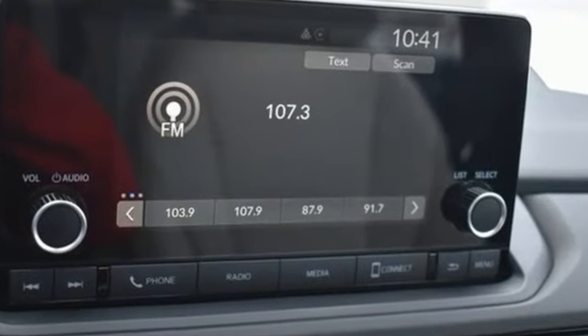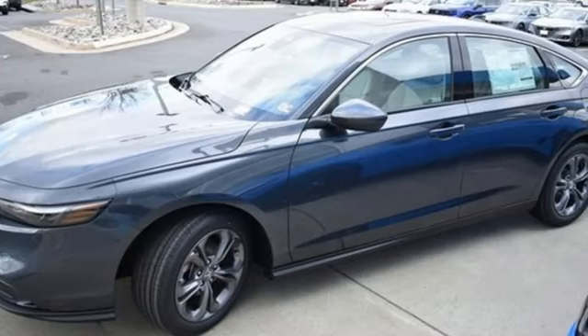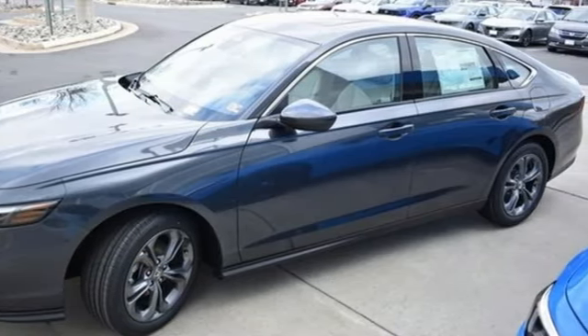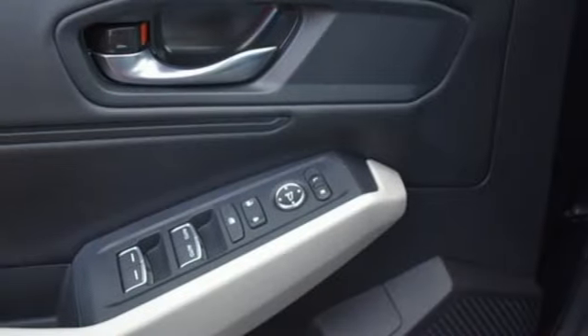A great vehicle is comprised of great features like these: streaming audio, Wi-Fi hotspot, dual zone climate control, steering assist cruise control, doors and push button start proximity key.